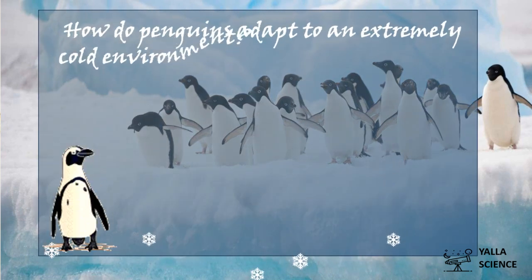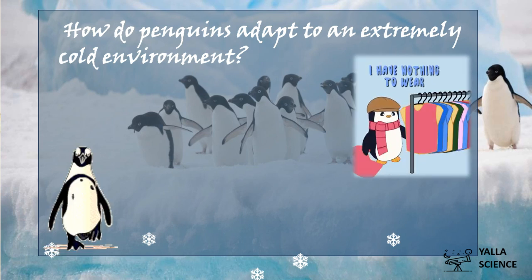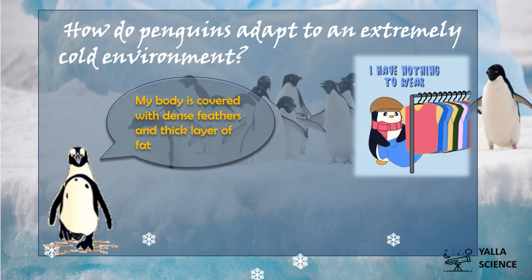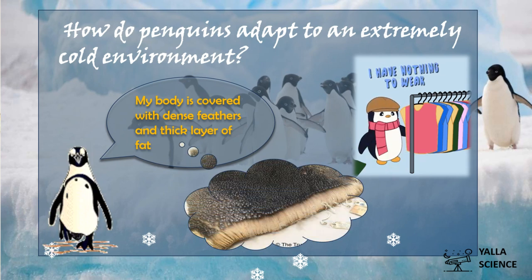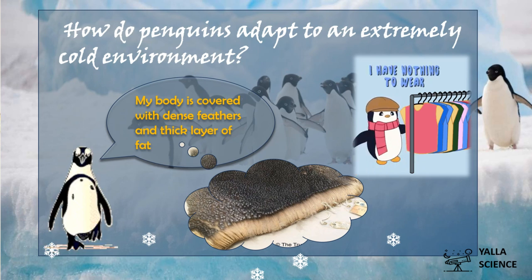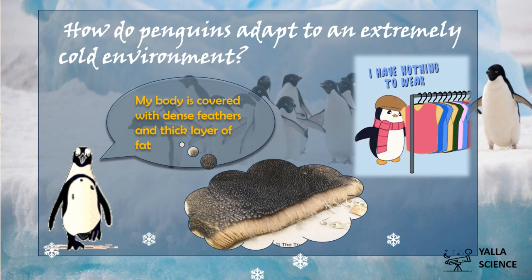How do penguins adapt to an extremely cold environment? If you are cold, you will wear a jacket to keep your body warm — but the penguin doesn't have a jacket. To keep its body warm, my body is covered with dense feathers and a thick layer of fat. You see this? This is my jacket — this is my body. Dense feathers, and underneath them a thick layer of fat. All of this keeps my body warm all day.